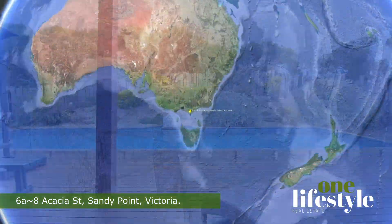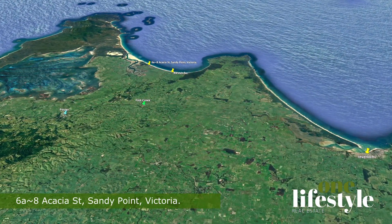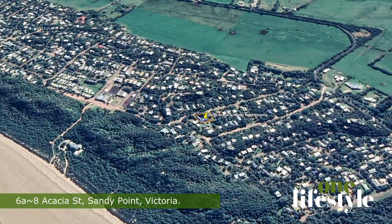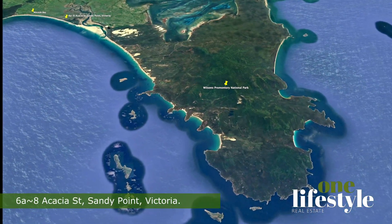The real appeal of 688 Acacia Street Sandy Point is the lifestyle it offers. Just a short walk from the beach, you'll have access to all the beauty and recreation that the coast has to offer. And with the charming local amenities of Sandy Point, Fish Creek, Waratah Bay and Wilson's Promontory just a short drive away, you'll never be at a loss for things to do.